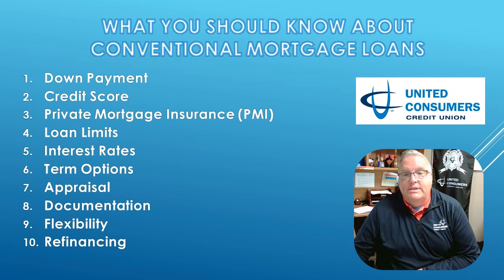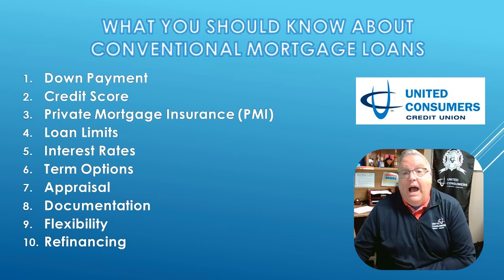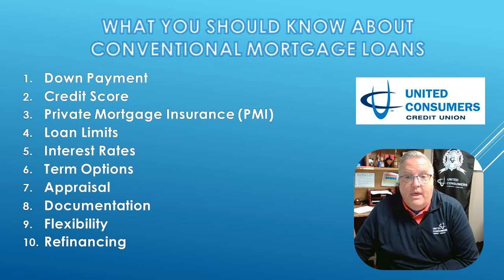Conventional loans come with choices. You can choose from different term options like 15-year or 30-year fixed rate mortgages — your choice. Shorter terms mean higher mortgage payments.